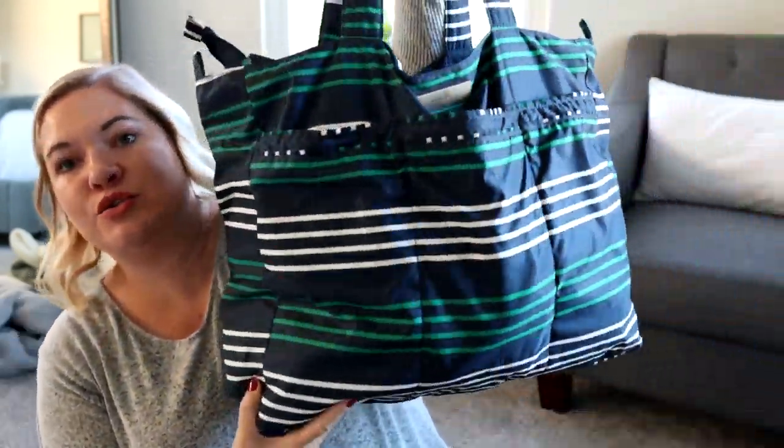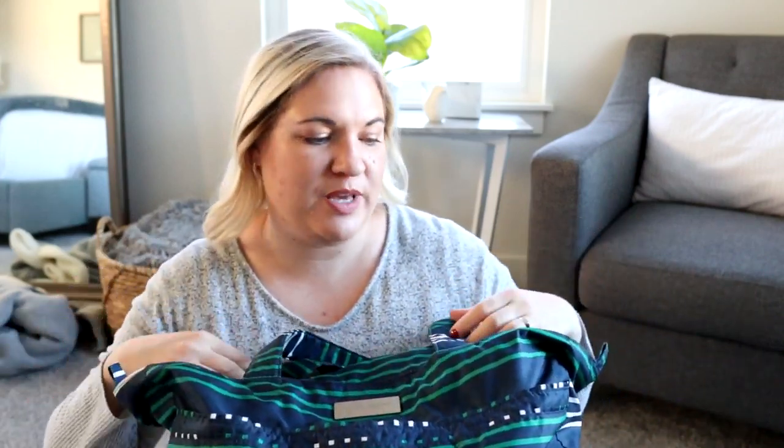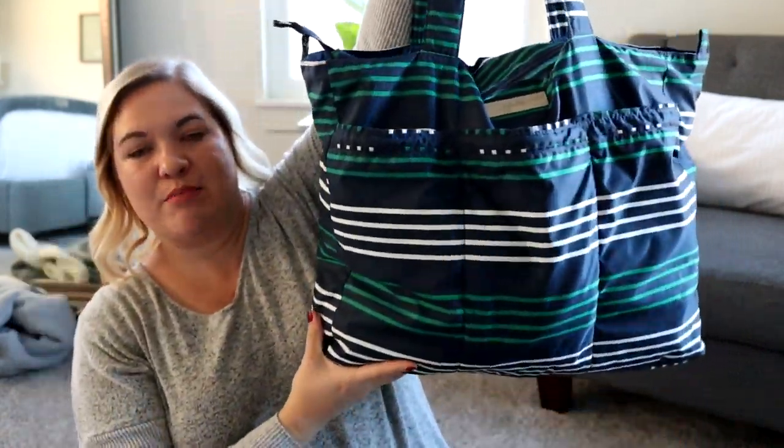Moving on to another bag that I've had forever and I love it when I'm traveling. I usually pack it inside of my suitcase — this is my Jujubee Superbee. There are so many print and color options to choose from with Jujubee, and they're always coming out with new stuff, so you can definitely find something that will fit your style. The thing I love most about this is it's so easy to fold it up, throw it in your suitcase, and if you need extra space, you're able to grab this out and use it. And it's so nice and big.